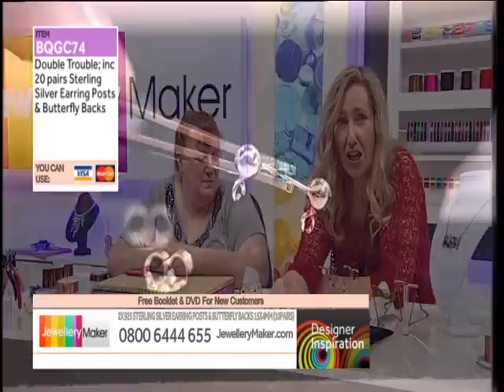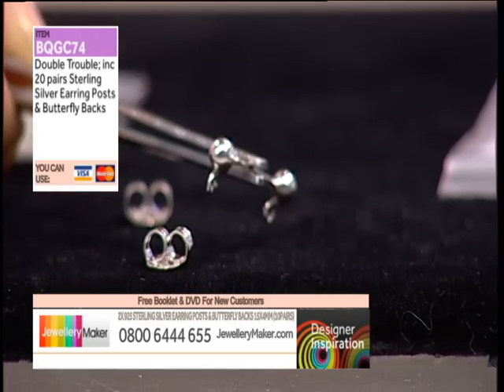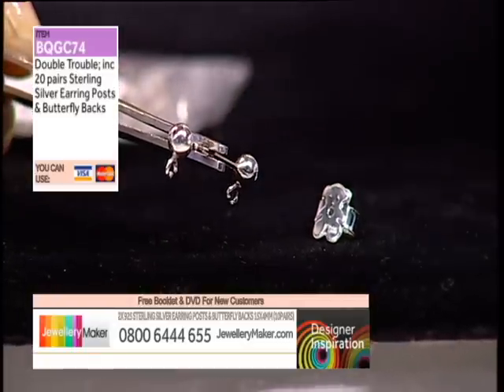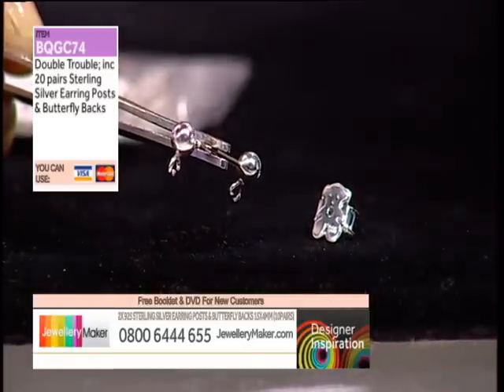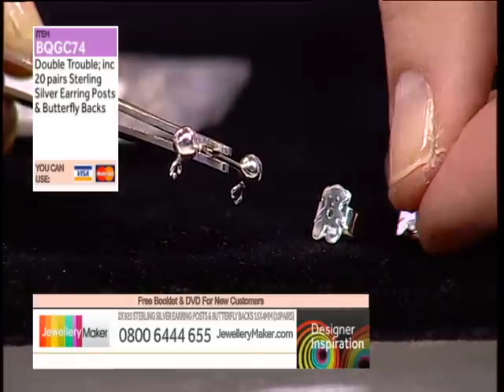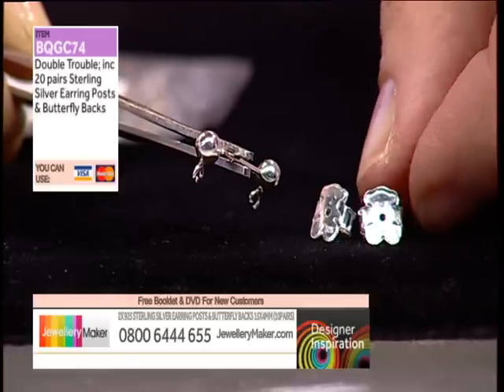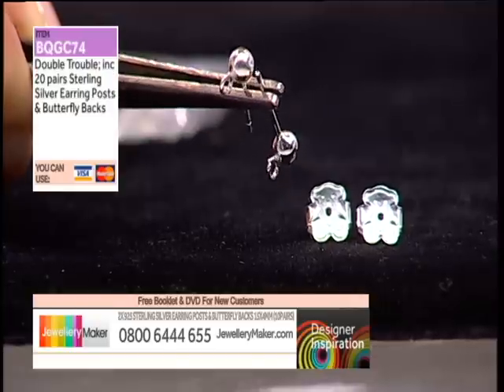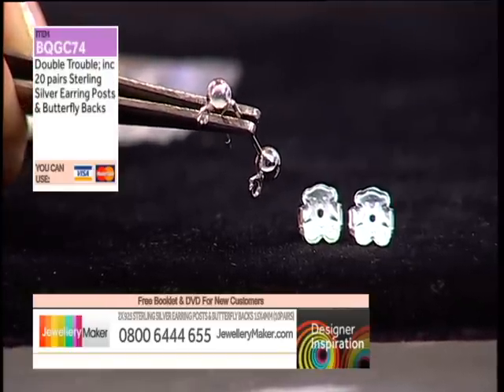So 20 pairs, sterling silver, BQG C74. Let me turn over the teddies again because they're beautiful. You could use those as little charms — change it around. You could have a little bracelet made up of those going all the way around with the teddy bears. That would be so cute — just wire wrap our teddy bears.